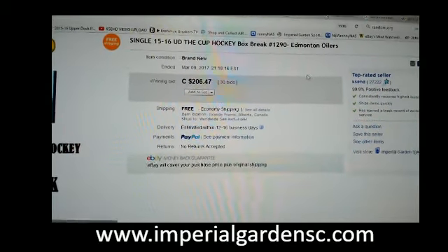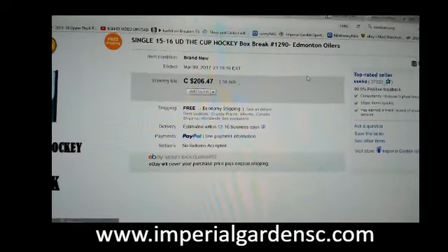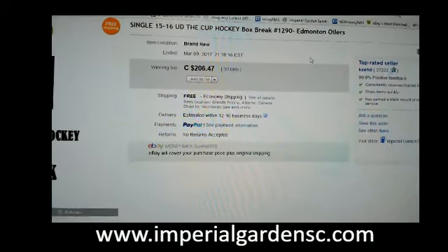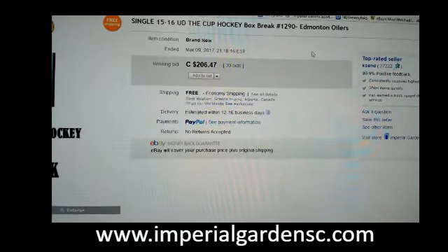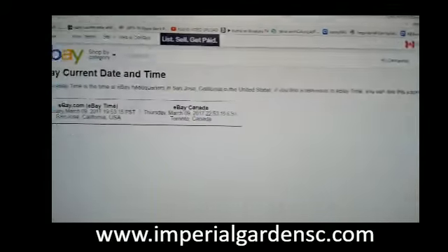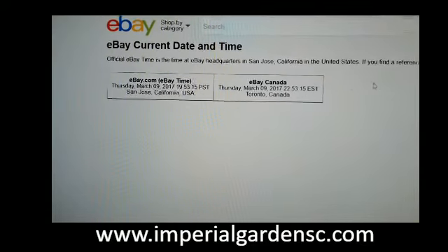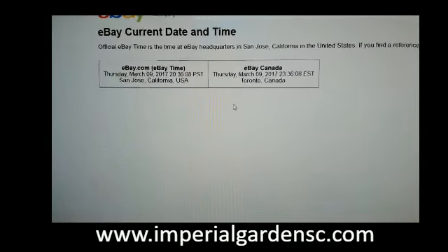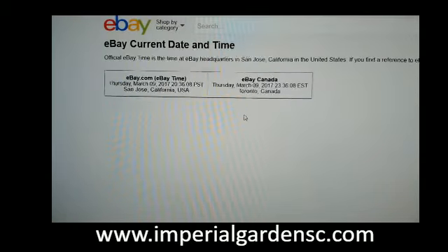Hi everyone, welcome to Imperial Garden Single Cup Break number 1290 of 1516 Upper Deck The Cup. The last team that ended the break was the Edmonton Winners on March 9th at 9:18pm EST. To our current day and time, quick refresh — it's Thursday March 9th at 11:36pm EST.